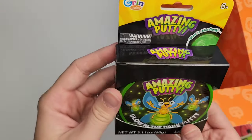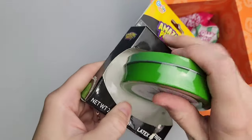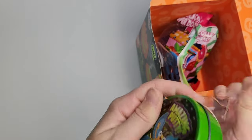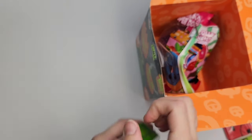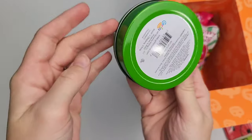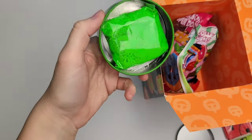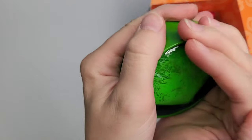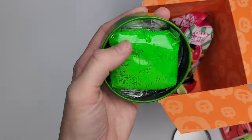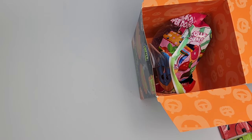This is a nice box — we got amazing putty. Glow-in-the-dark putty, guys! Let's see if we can open it. I just got to get that plastic off. I might need help with this. Here it is — I love that they have it in a bag. There's our awesome putty. So amazing glow-in-the-dark putty — the kids are going to love this. They love slime, they love putty.